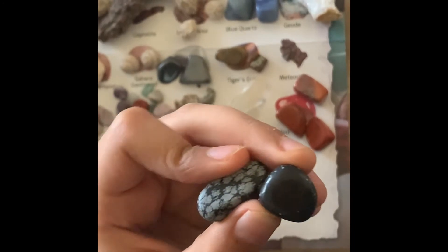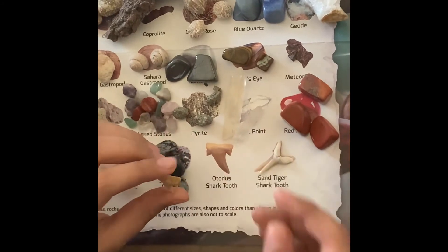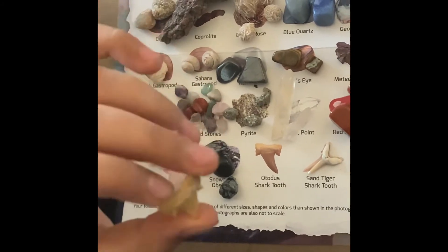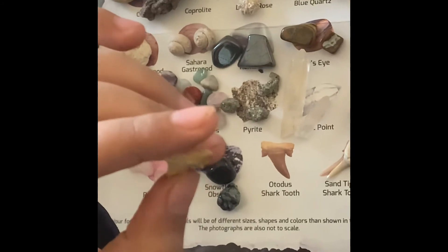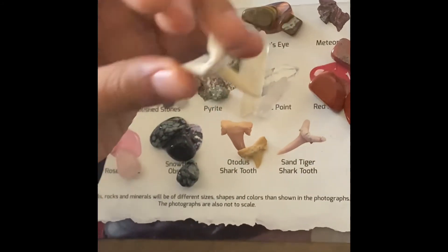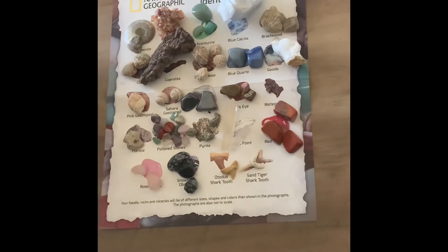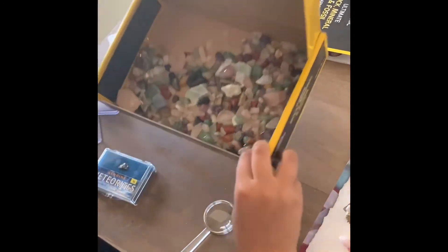Here are the green jasper. This is rose quartz. This one looks kind of like obsidian when you turn it this way. This is very sharp — it's the Otodus shark tooth. And here is the sand tiger shark tooth.